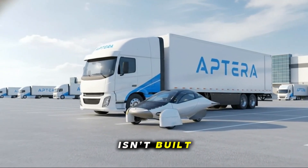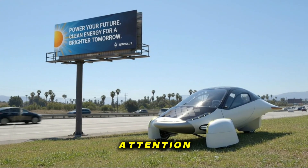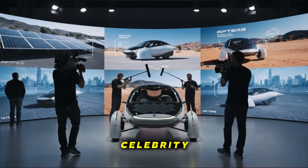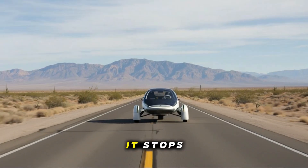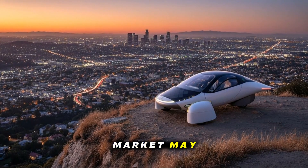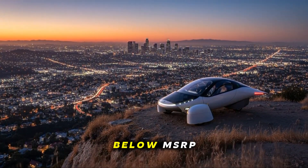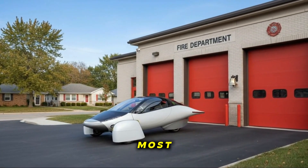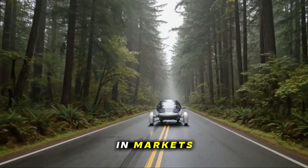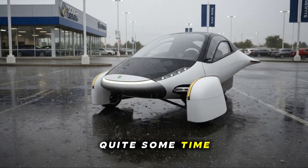An Aptera isn't built for blending in. If you want anonymity, a conventional sedan is the way to go. But if you're comfortable with attention, questions, curiosity, and admiration, Aptera is going to make you feel like a rolling celebrity. Everywhere it goes, people look. Everywhere it stops, people ask questions. For early adopters, especially launch edition buyers, the resale market may become extremely favorable. Accelerators also get discounts that may place their purchase price below MSRP, opening the possibility of recovering most — or even more — of the cost if they choose to sell early. The demand for something this unique will likely outweigh supply for quite some time.